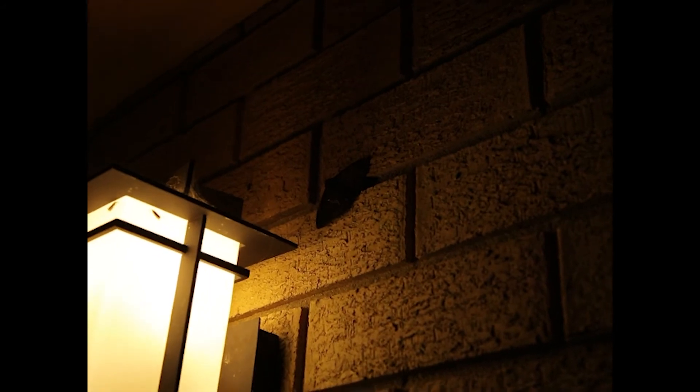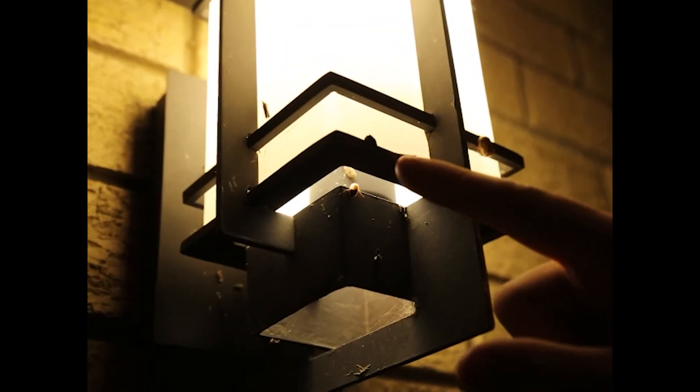The less light that you leave on outside your house, it means that less insects will be attracted to it. This will also mean that spiders won't hang around waiting for an easy meal.